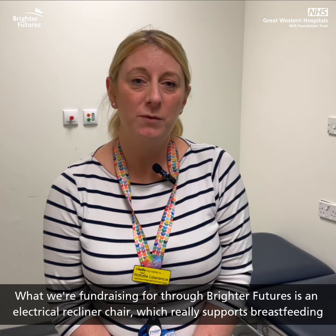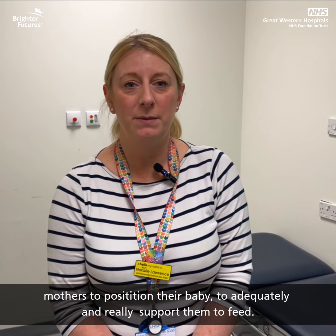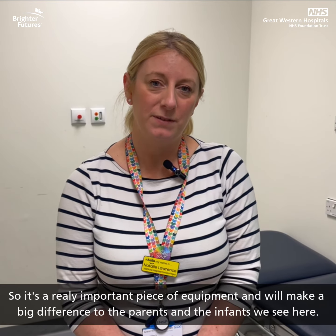What we're fundraising for through Brighter Futures is an electrical recliner chair, which will really support breastfeeding mothers to position their baby adequately and support them to feed. It's a really important piece of equipment and will make a big difference to parents and the infants that we see here.